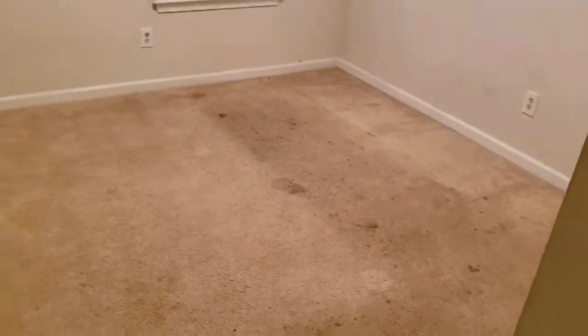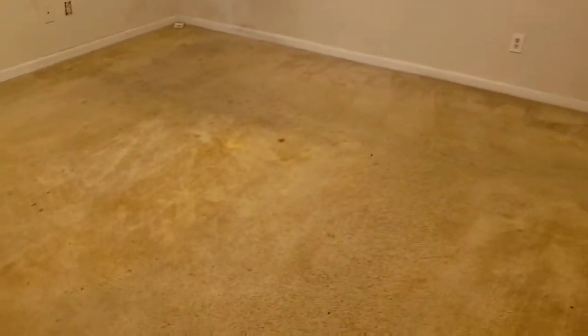It is a rental unit, so the owners don't want to replace it, but we're gonna try to do what we can to save it. Happy Feet Carpet Cleaning, 404-396-7871.